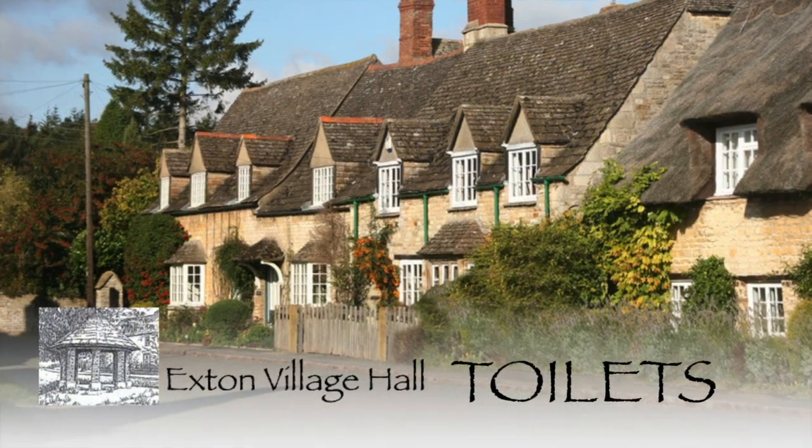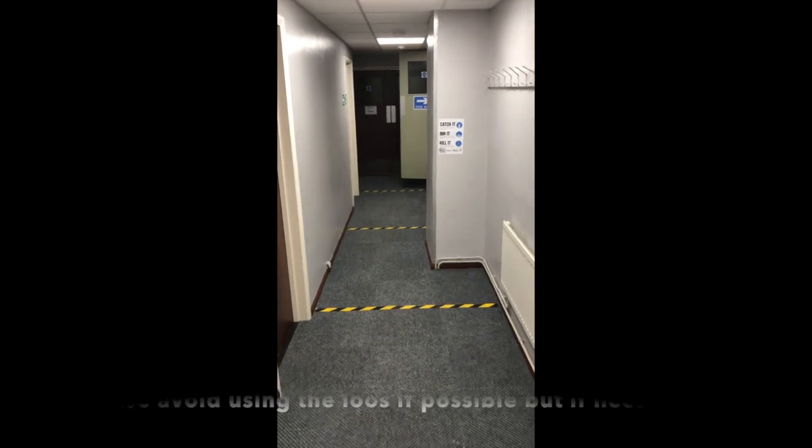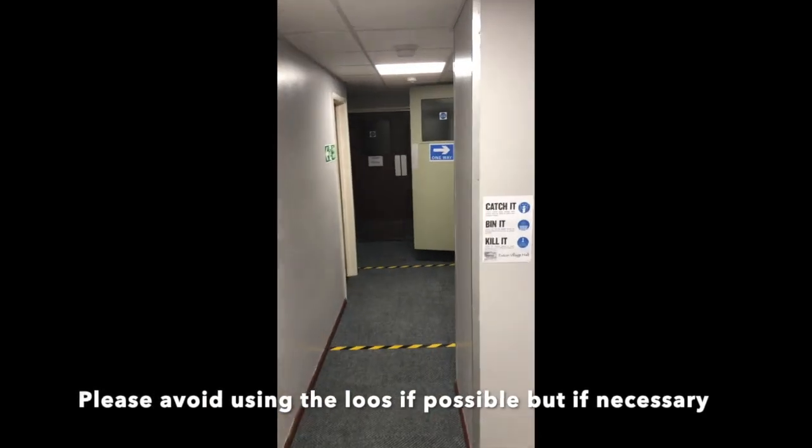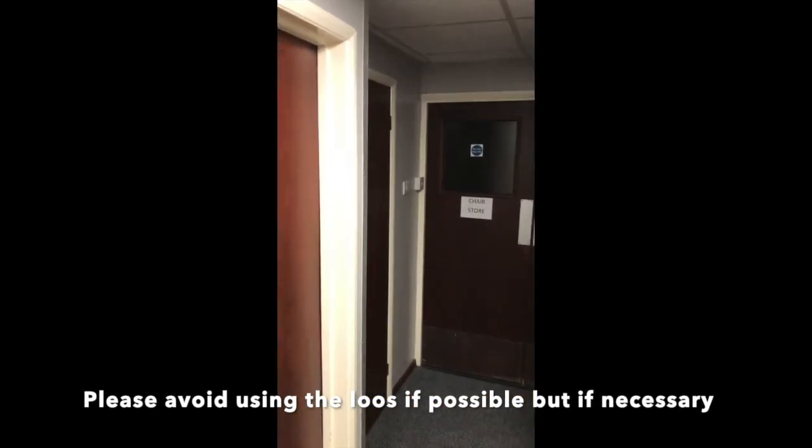Now a word on the loos. We'd actually like to avoid use of the toilets if possible, because obviously there are a lot of contact points. But just to show you what we've done to make sure that you minimise the amount of contact.